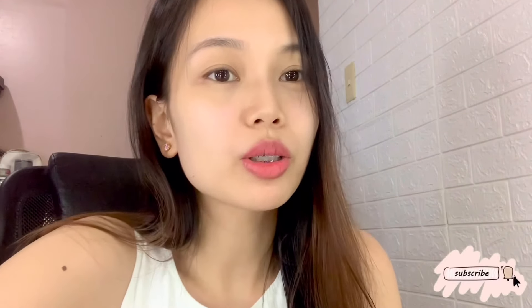Hey guys! Welcome to my channel! So for today's vlog, I will be showing to you guys my day-by-day healing process of my lip-blush tattoo.